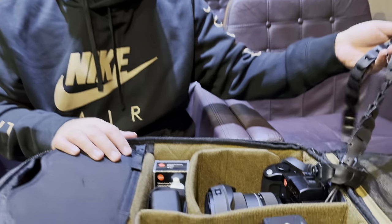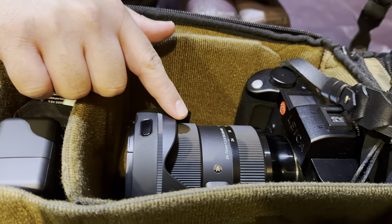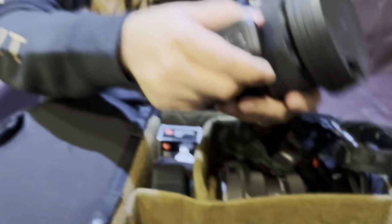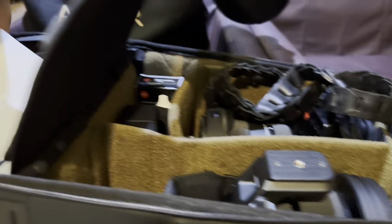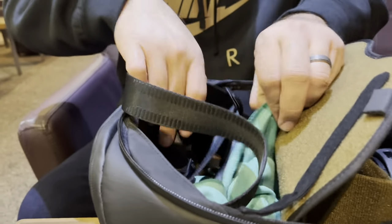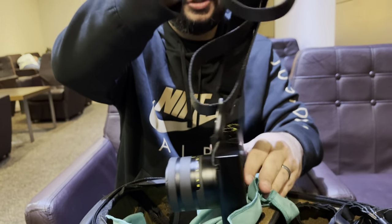I am bringing with me the Leica SL2S, the Sigma 24-70 DGDN, the big boy Sigma 105 1.4 — this actually got me stopped at TSA — and of course the Zeiss ZX-1, which we're going to do a portrait shoot with.